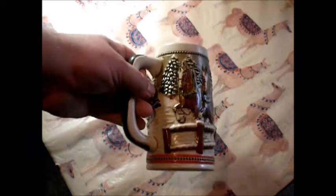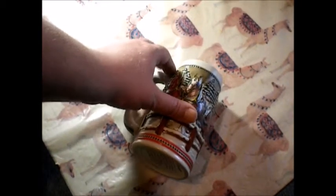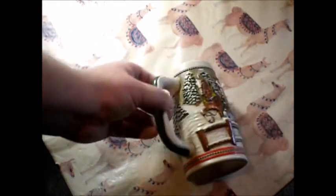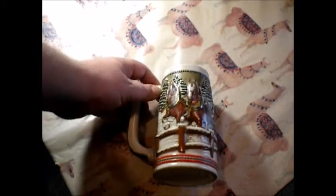They've covered like every inch of this with something. You've got a band of interesting stuff there, and a little band of interesting stuff on the top. It kind of breaks it off so you know where it ends and begins, so it's not just floating color in the middle of nowhere, which is kind of a nice touch. You've got green along the handle, and the handle seems to be tapered a little bit.